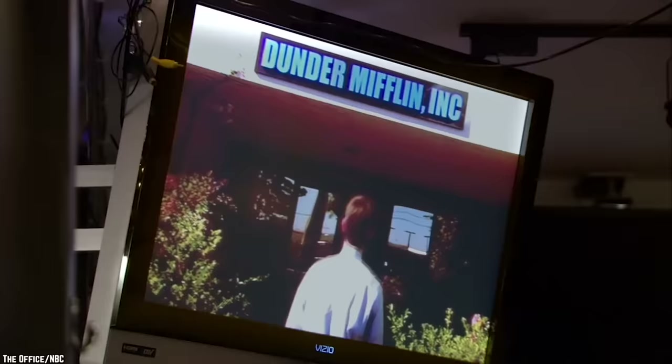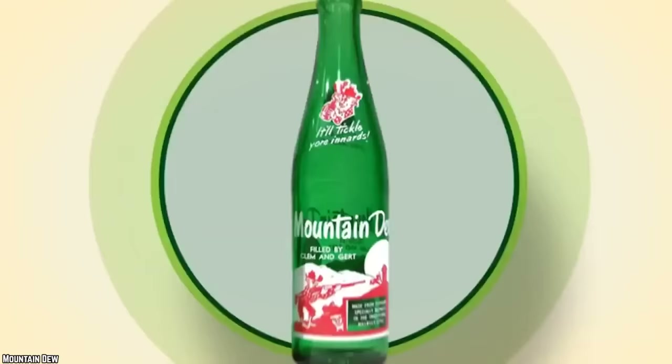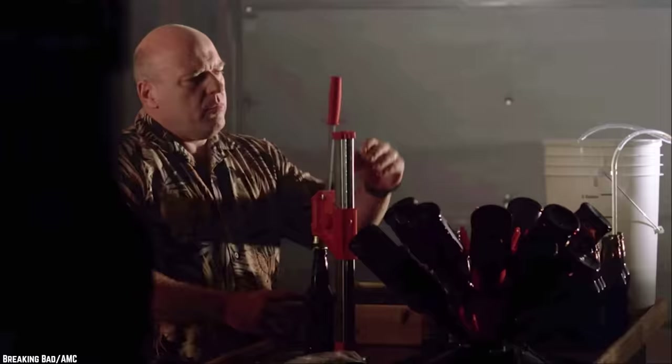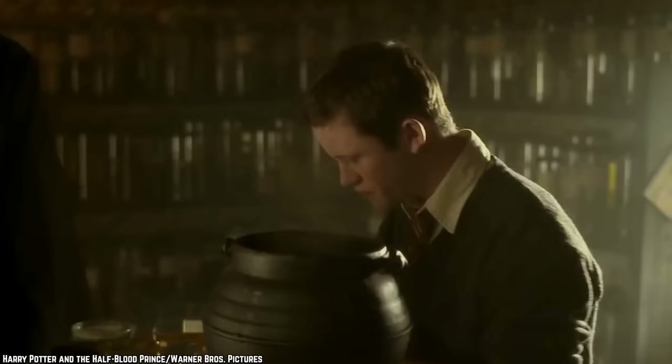Mountain Dew Johnson City Gold: Johnson City Gold was a Mountain Dew flavor that has its origins with the creators of the original Mountain Dew, Barney and Allie Hartman. Johnson City is the name of the town where Mountain Dew was first bottled. The brothers used to make the unique malt mix they would use for special occasions here.